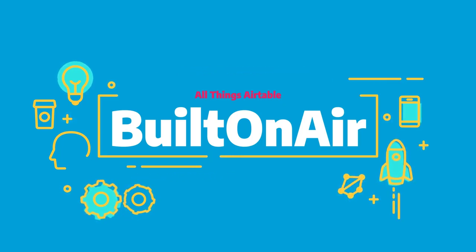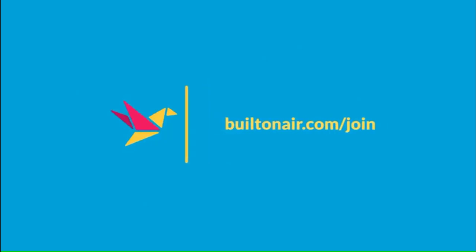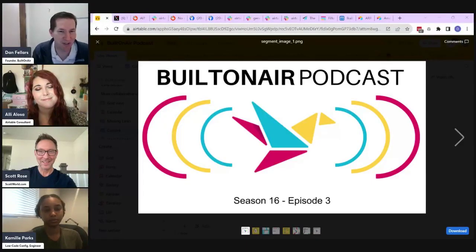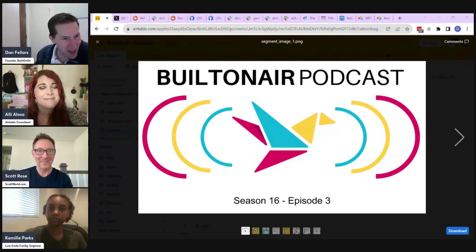And now let's check out today's episode. Welcome back to the Built On Air podcast. We are in Season 16, Episode 3. Good to be back with myself, Ali, and Camille, and our top returning guest, Scott Rose. Welcome back.